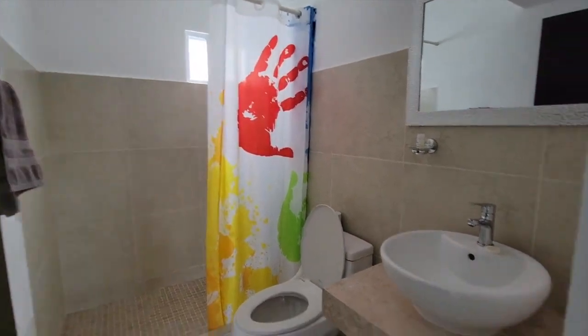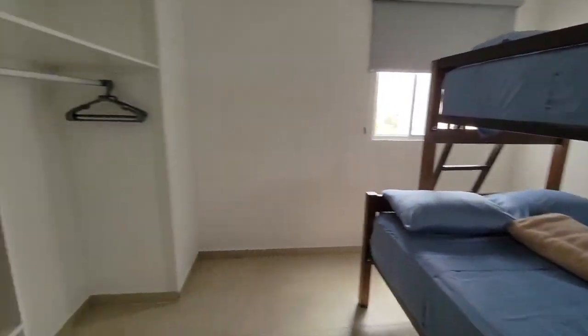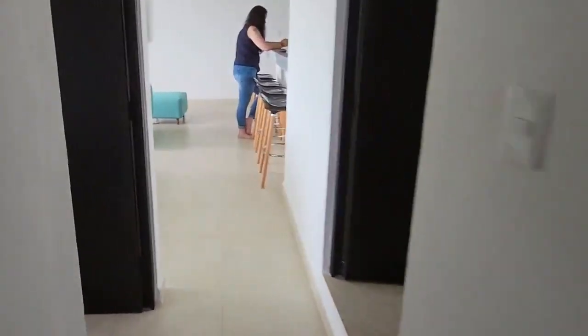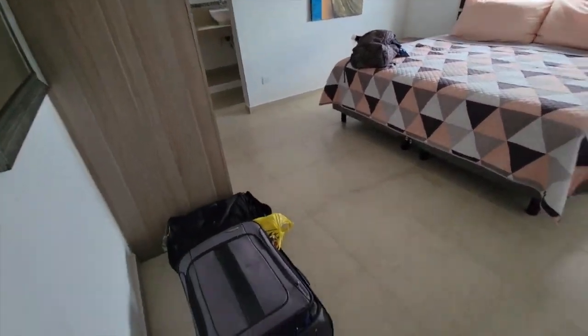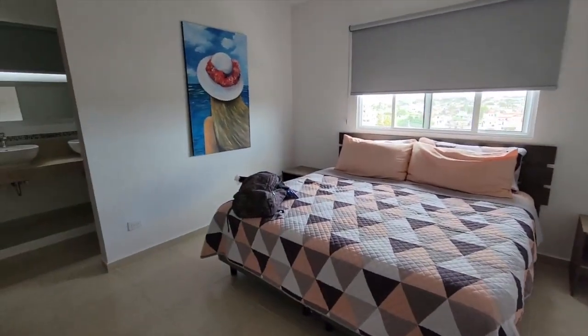That is a really cool shower curtain. We have a little kiddies room or extra room for extra storage with a nice wardrobe. And there's the bedroom. So this is all of our worldly possessions right here. That's all we have. Oh, and that little bag there.